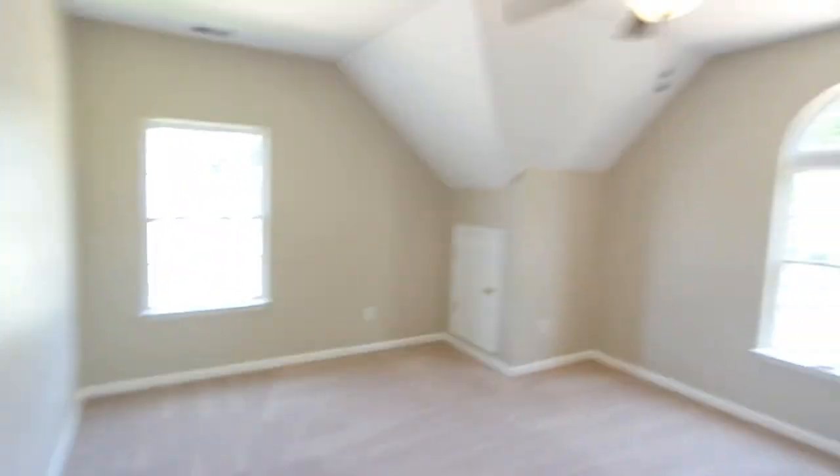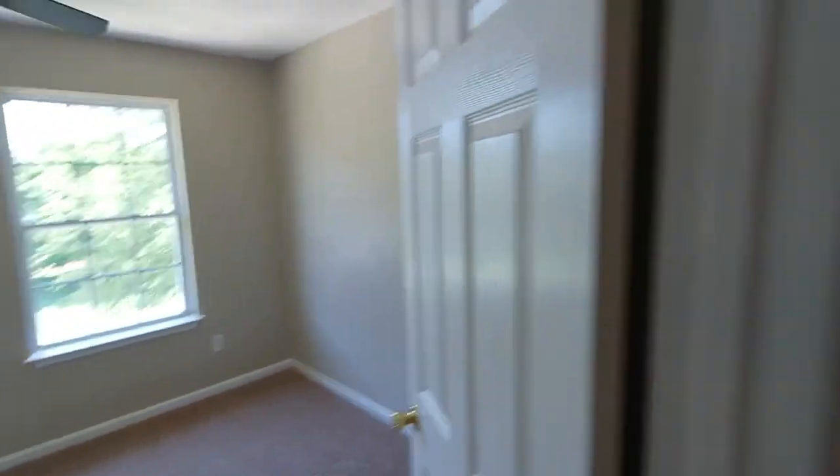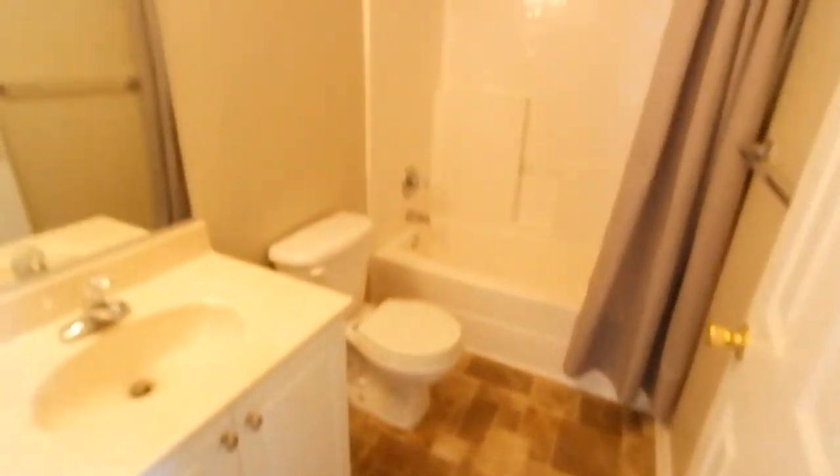Another bedroom here, also over the garage, with a good sized closet — actually a walk-in. Bedroom three also has a real closet behind this door. Here's the second full bath with a little built-in linen cabinet.